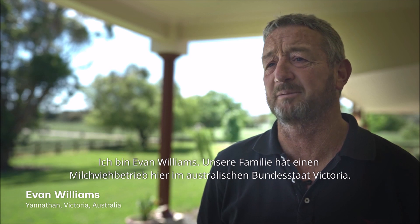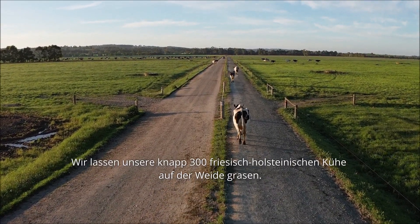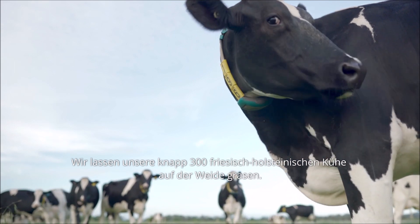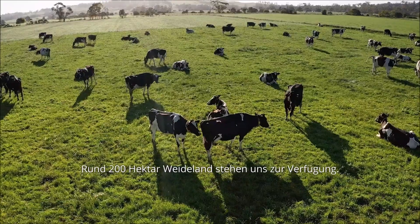My name's Evan Williams. We run a family-based dairy farm here in Victoria, Australia. We've got a pasture-based grazing system and we run just under 300 Frisian Holstein cows. We've got about 200 hectares that support that operation.